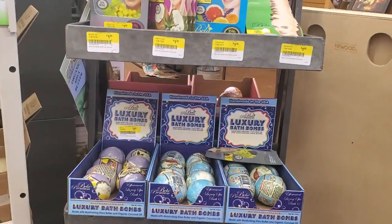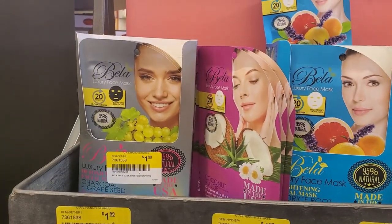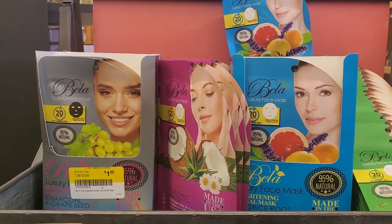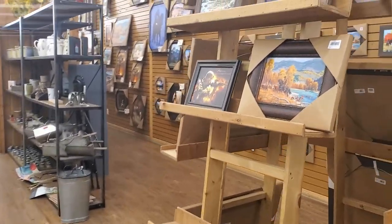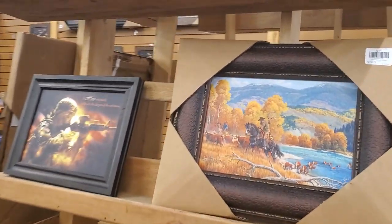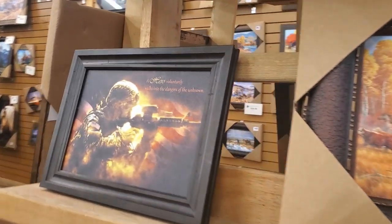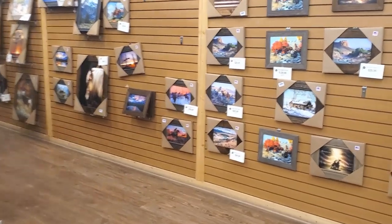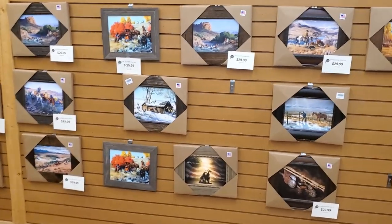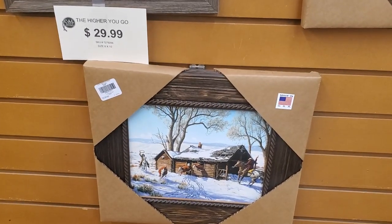They do have bath bombs for like three dollars — look at that face mask. Those are pretty much two dollars. Some really cute home decor, though this one doesn't seem to have a lot. Something like that would be 29 dollars. I like that one, if it was much larger.